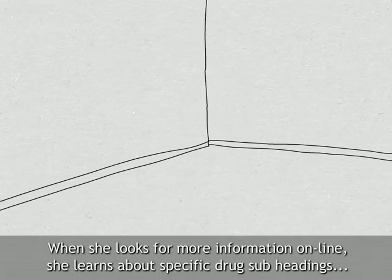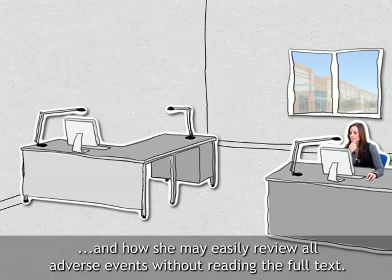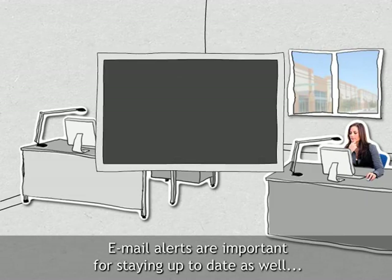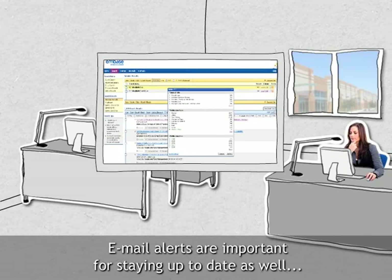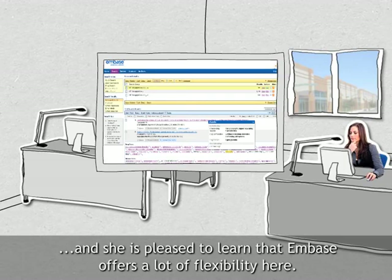When she looks for more information online, she learns about specific drug subheadings and how she may easily review all adverse events without reading the full text. Email alerts are important for staying up-to-date as well, and she is pleased to learn that Embase offers a lot of flexibility here.